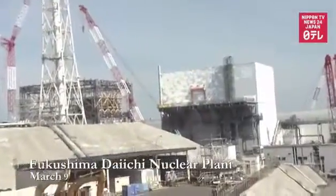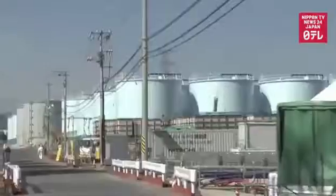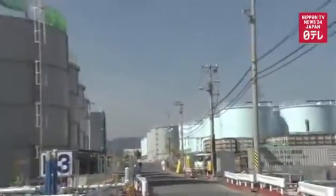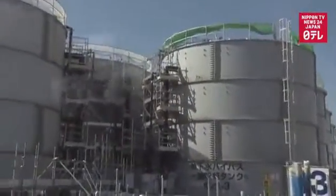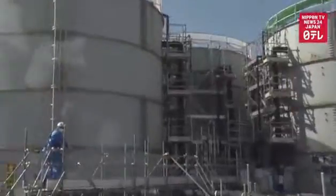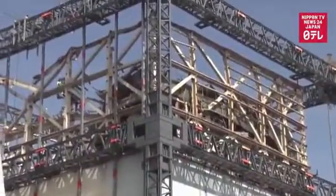Six years since the meltdowns at Fukushima Daiichi, Nippon TV visited the plant for a look at decommissioning work. Progress has been slow. Workers have been consumed with makeshift solutions like tanks for tainted water used to cool the melted fuel. But progress is visible with new containment structures.